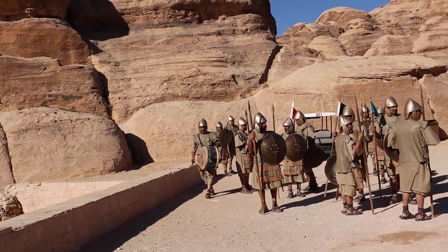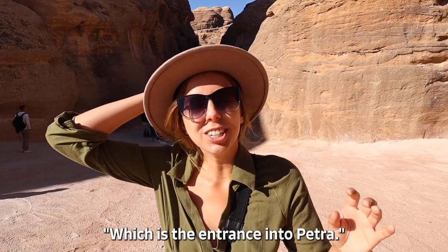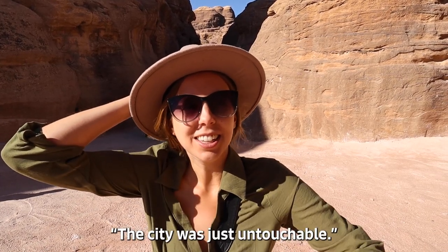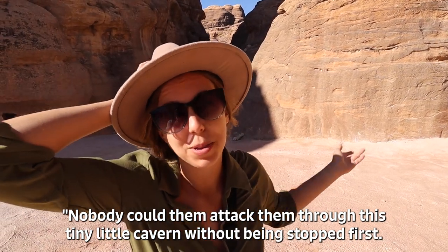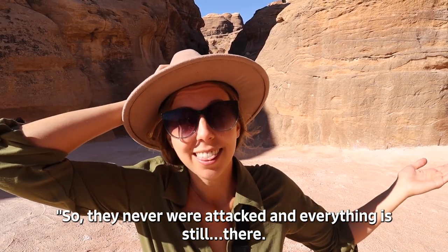This is our first stop at one of the tombs and it's already incredible. I've never even heard of this one — it's called the Obelisk Tomb. I'm so excited because it's the first one we've seen and there's so much more to see. Petra is massive. Behind me here is the start of the Siq, which is the entrance into Petra. The reason this city is still here today is that it was just untouchable — nobody could attack them through this tiny little cavern without being stopped first, so they were never attacked and everything is still there.